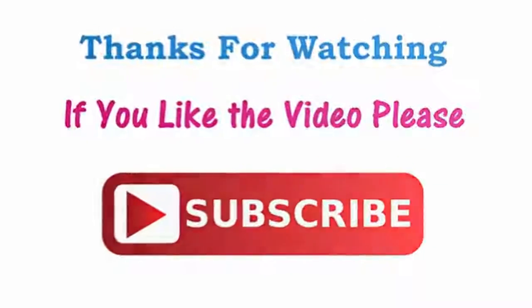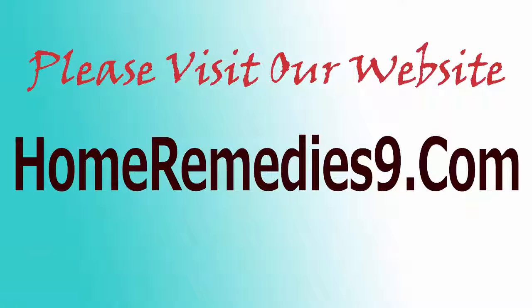If you like the video, please subscribe. Please visit our website, homeremedies9.com.